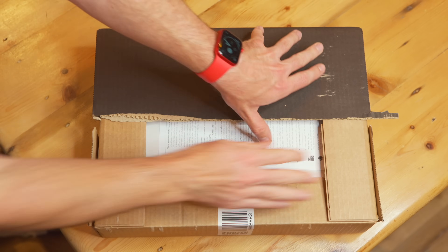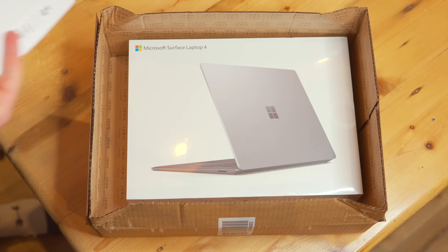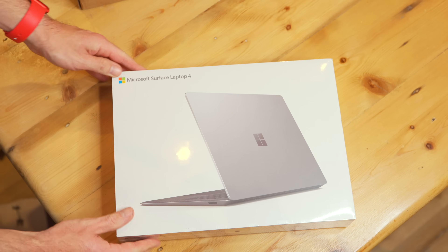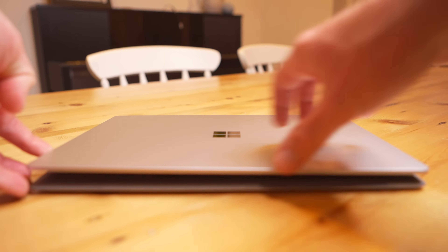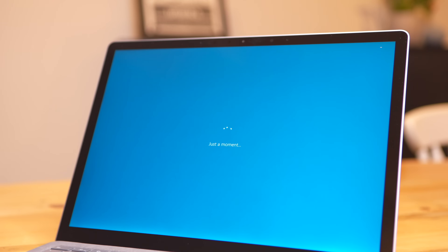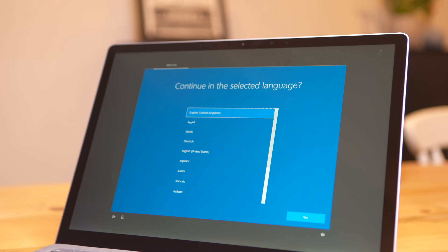When it comes to setting Windows up, it's really easy. Just like macOS, you turn the computer on and go through a guided setup process. I think Apple and Microsoft have really worked hard to refine the setup process for their devices. So basically nothing to worry about — if you're going from macOS to Windows and you're a little bit worried about the setup process, it's really straightforward.